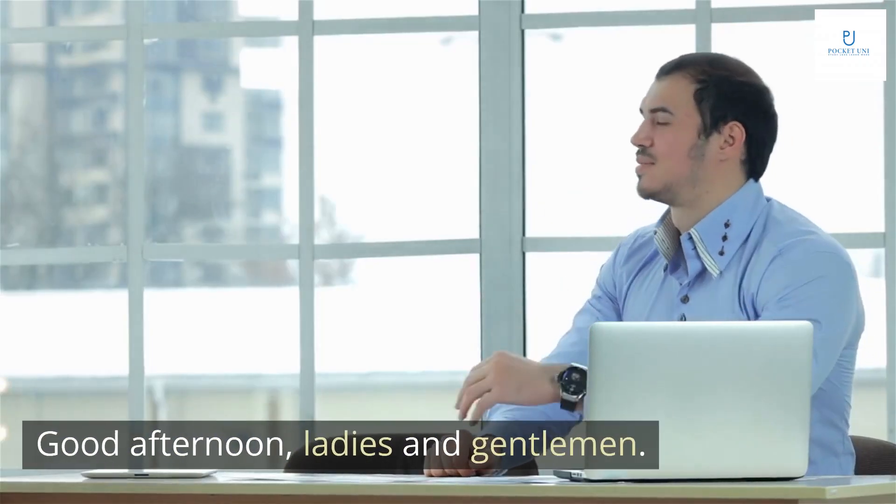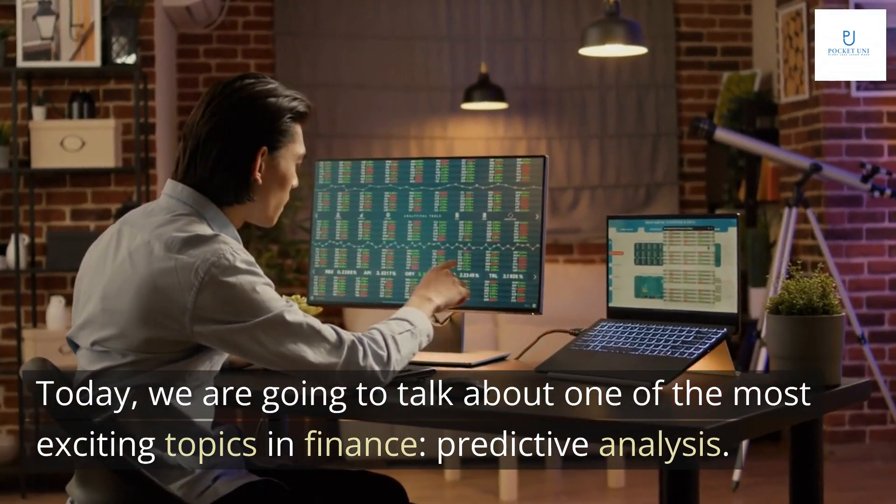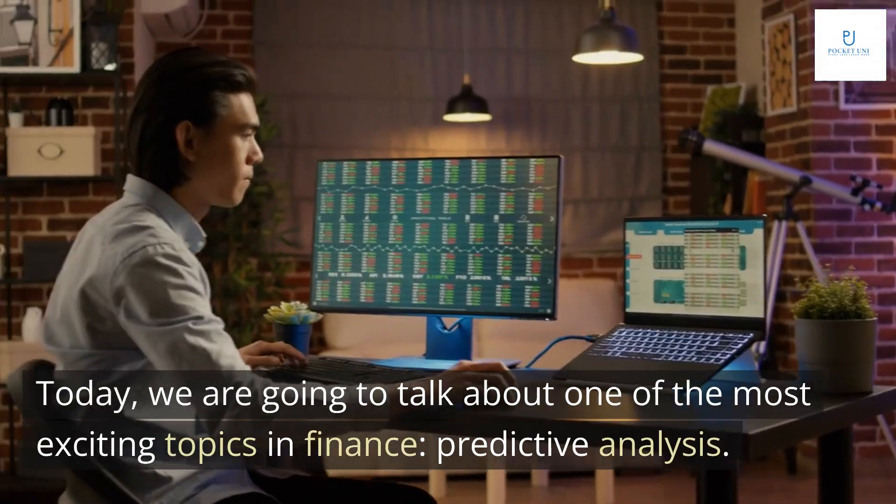Good afternoon, ladies and gentlemen. Today, we are going to talk about one of the most exciting topics in finance: predictive analysis.